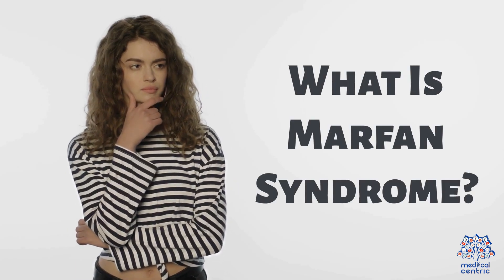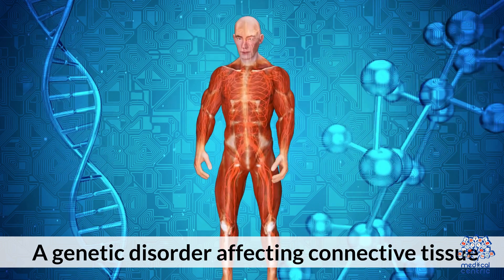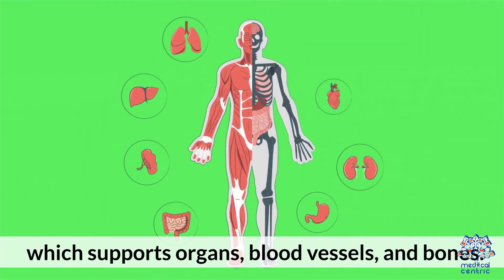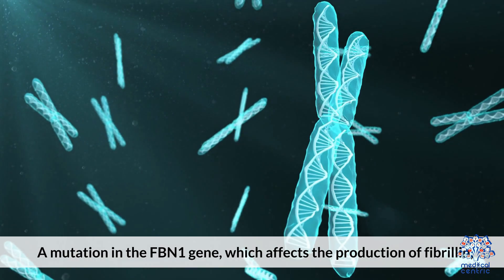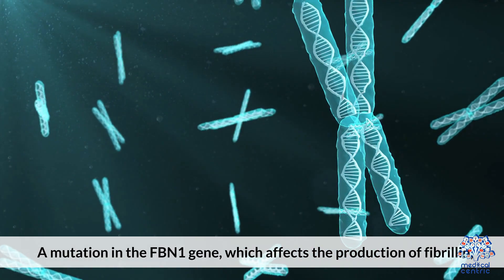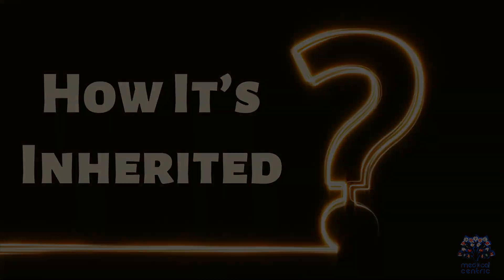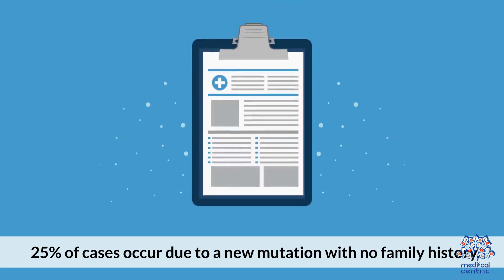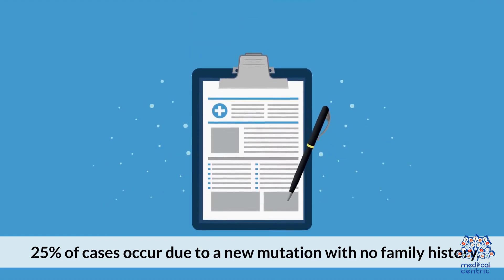What is Marfan syndrome? It is a genetic disorder affecting connective tissue, which supports organs, blood vessels, and bones. It is caused by a mutation in the FBN1 gene, which affects the production of fibrillin, a protein essential for connective tissue strength. 75% of cases are inherited from a parent, while 25% of cases occur due to a new mutation with no family history.